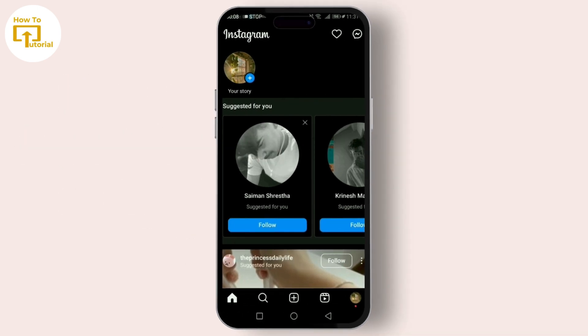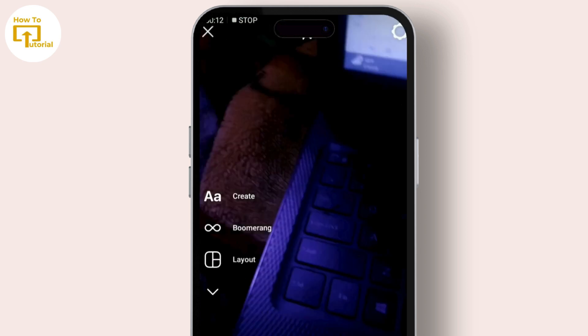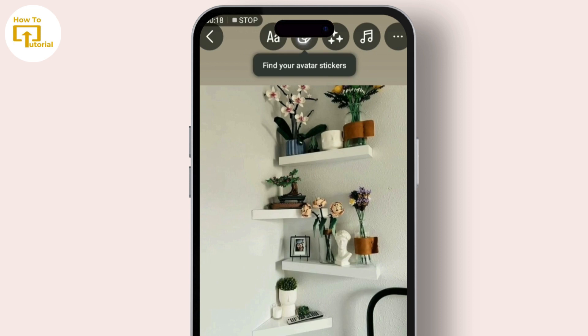So let's jump right in. First things first, grab your smartphone and open up your Instagram app. Step one: tap on your profile picture in the top left corner, or swipe right from anywhere in your feed to open the Stories camera. Now you can take a fresh photo, record a video, or swipe up to choose from your gallery.